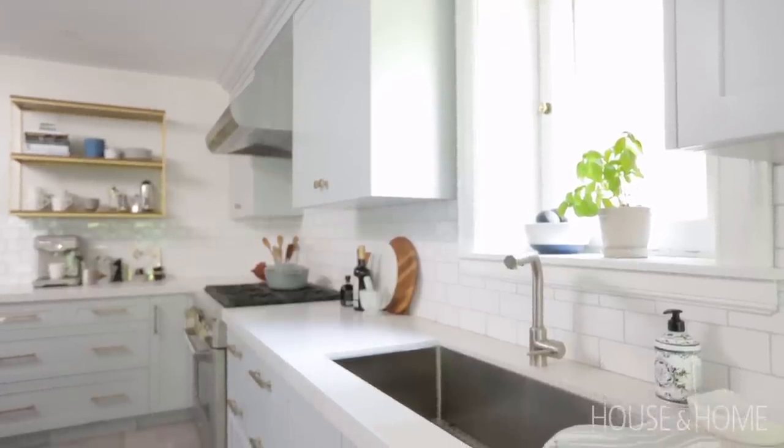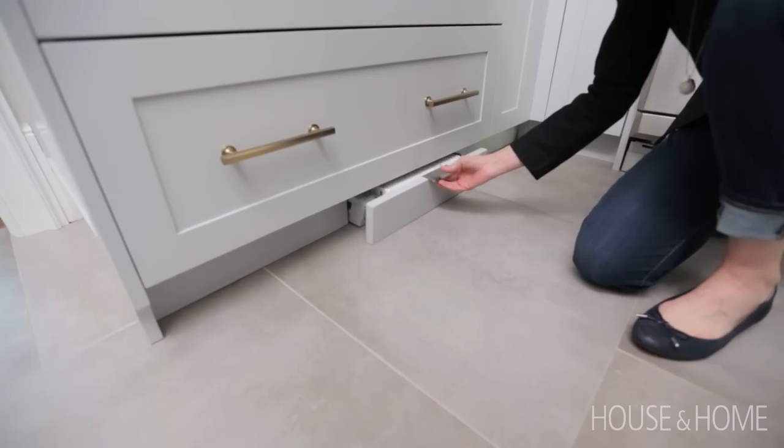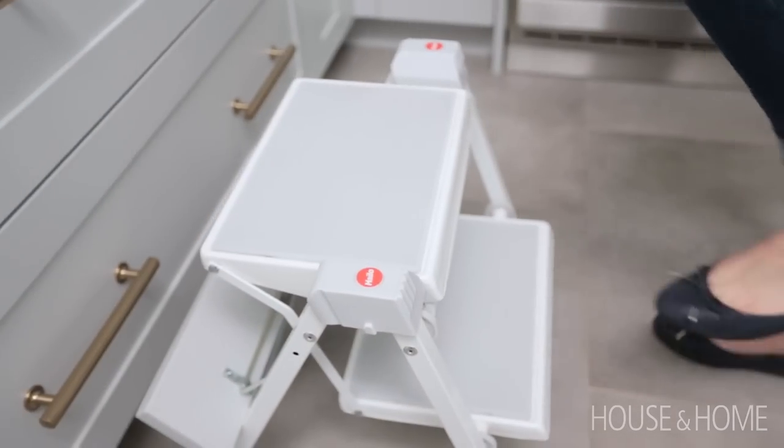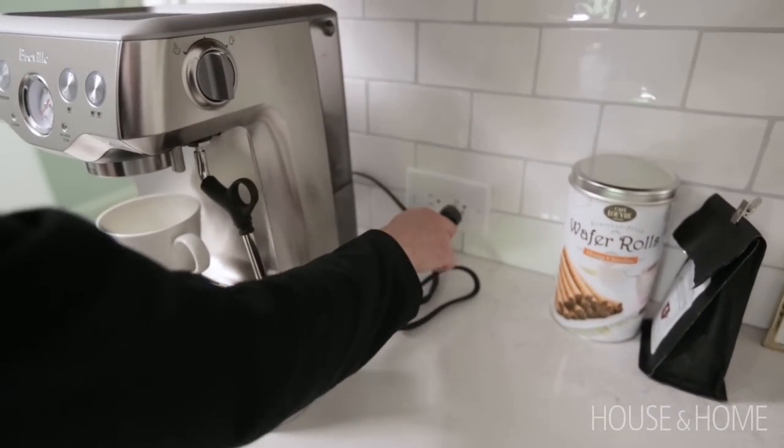We incorporated some unique features into this kitchen. The wife is vertically challenged, so we incorporated a stepping stool into the kick plate which she can pull out to make the upper cabinetry easily accessible. Because we knew we were going to use subway tiles, we made sure that the outlets above the countertop were horizontal and in line with the backsplash tile.